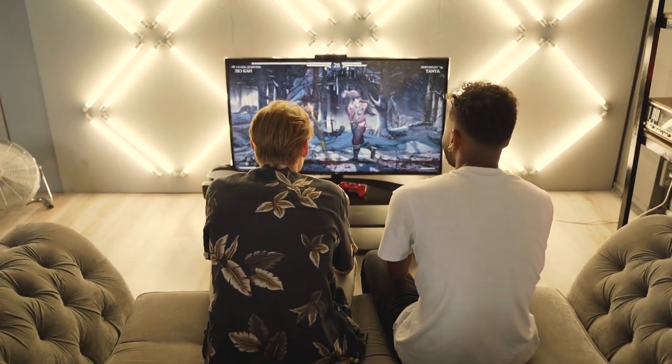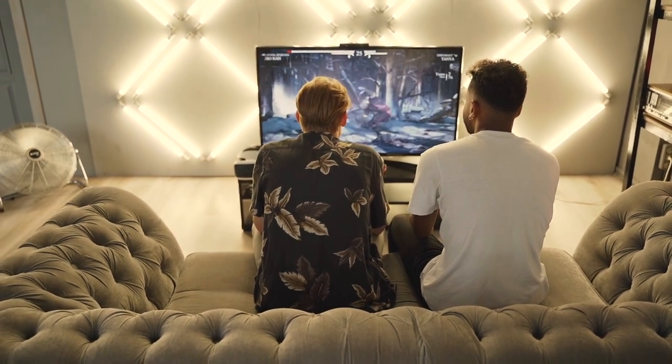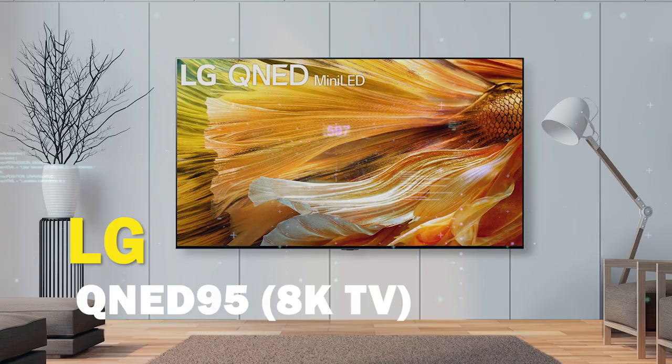With the gaming consoles that are out, you might be a gamer looking to upgrade your gaming experience by getting a new TV that will show what these new consoles can do. Well, in today's tech video, I'm going to help you decide if the LG QNED95 is right for you.